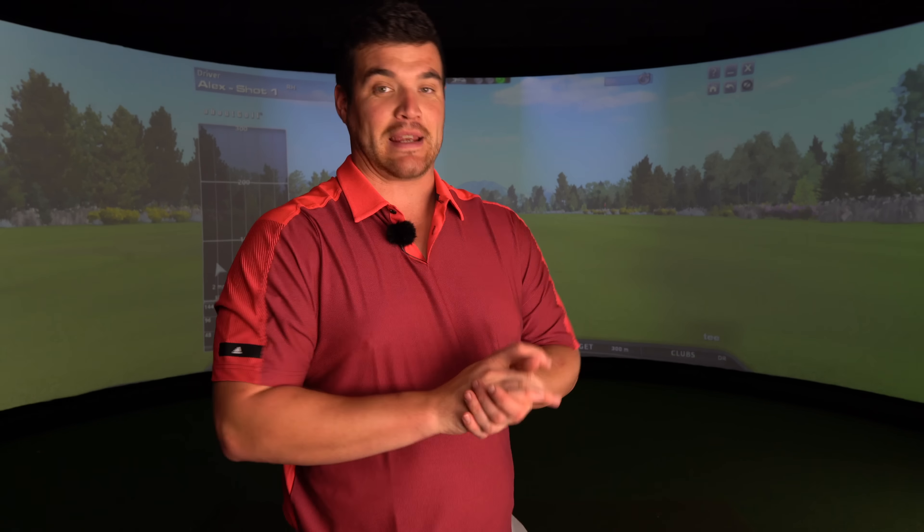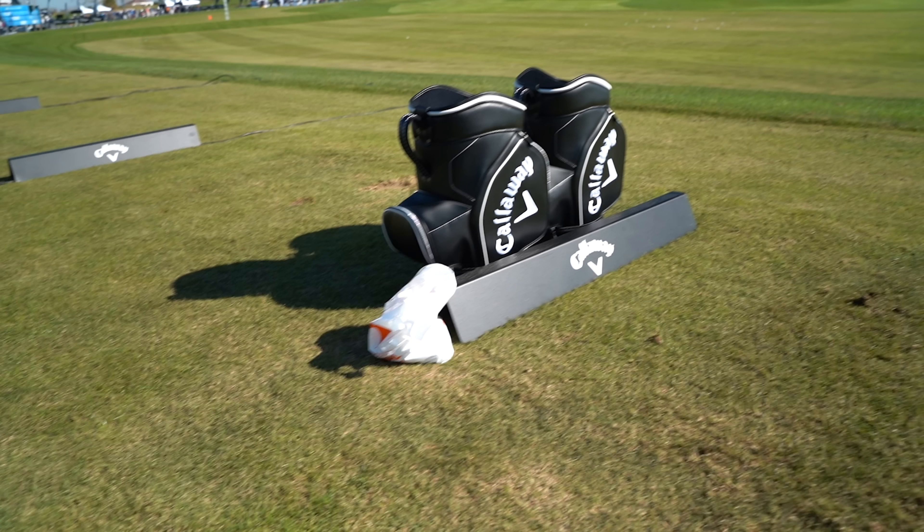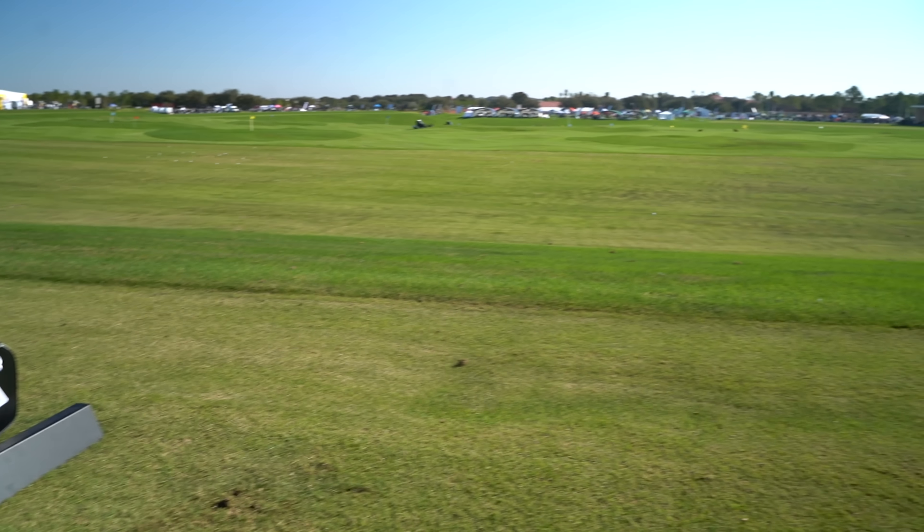The definition of insanity is doing the same thing over and over again expecting different results. With that in mind, I've labelled myself completely insane because I've done the exact same thing as I did last year, yet I'm still here complaining about it. The mistake I made is not reviewing the Callaway Mavrik Sub-Zero fairway wood and then realising how good it is at the 2020 PGA show.